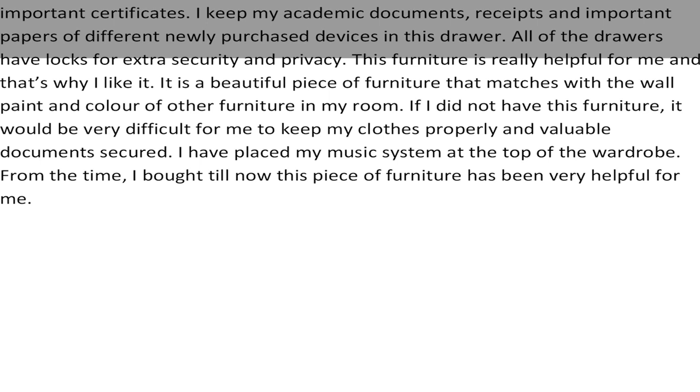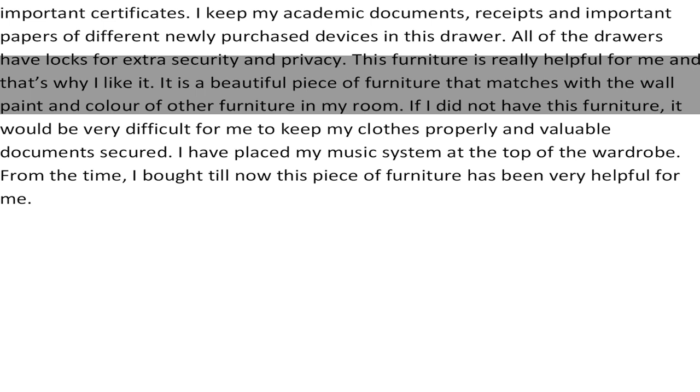All of the drawers have locks for extra security and privacy. This furniture is really helpful for me and that's why I like it. It's a beautiful piece of furniture that matches with the wall paint and color of other furniture in my room.